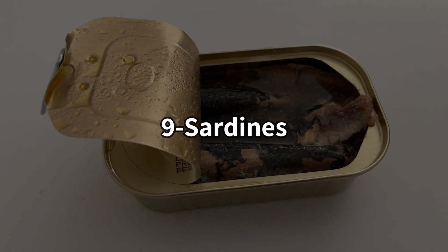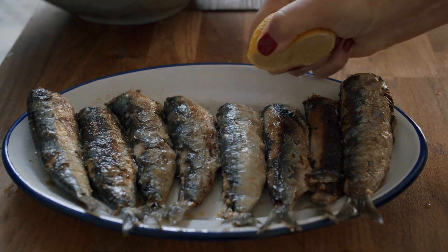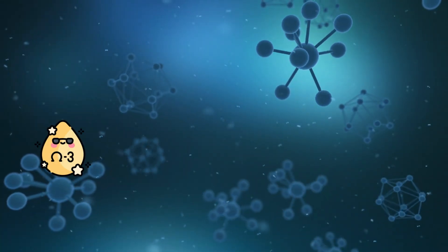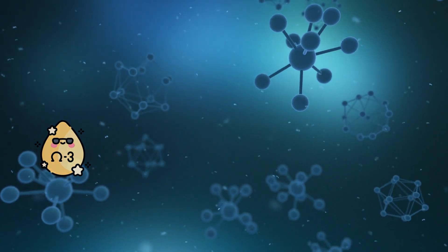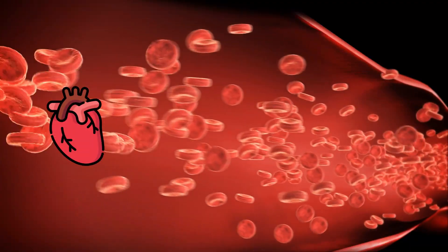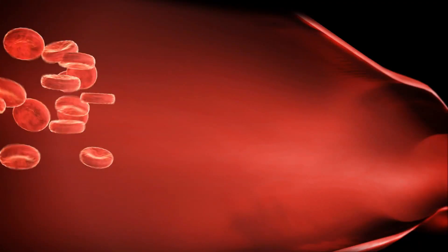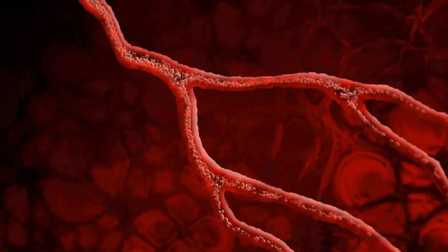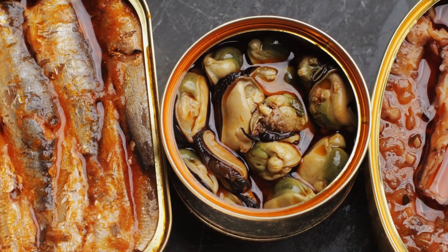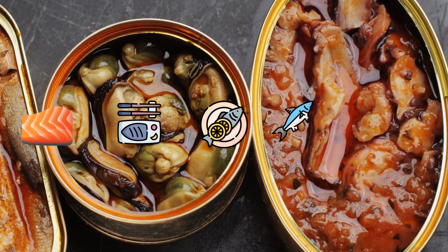Number 9: Sardines. These small fish are packed with two of the healthiest kinds of fats — EPA and DHA — two essential omega-3 fatty acids that can help lower inflammation in your arteries and improve your overall heart health. They can also help regulate blood pressure, promote widening of arteries, and improve blood flow throughout your body. Besides sardines, you can also consider salmon, mackerel, albacore tuna, anchovies, and trout.